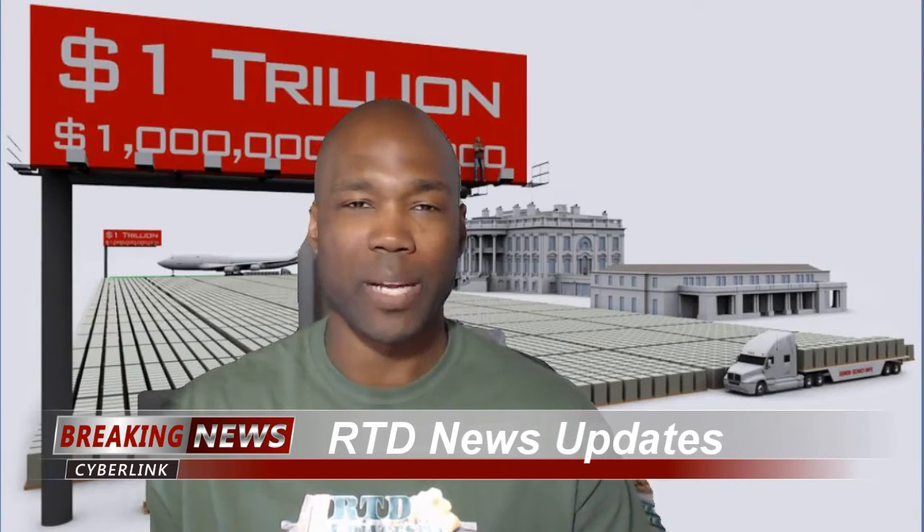Hey there, hope all is well. Back with more RTD news updates. As you can see from my background, we're going to be talking about the debt ceiling and trying to put actual visualization on how massive this debt is. What you see behind me are crates of hundred-dollar bills, and the sign above my head says 'one trillion' — a straight-on view of what one trillion dollars actually looks like in paper form.